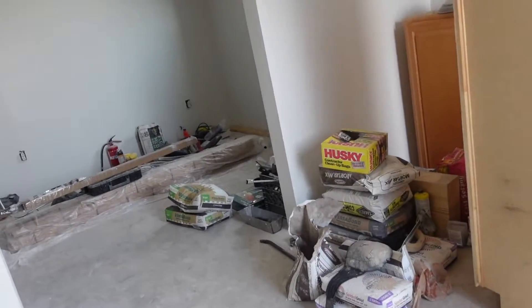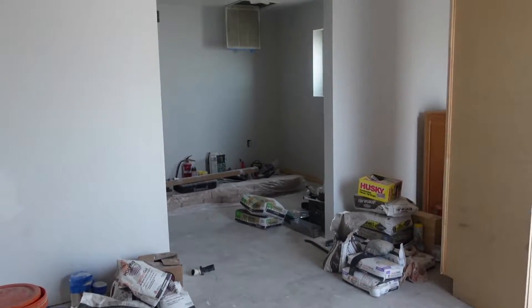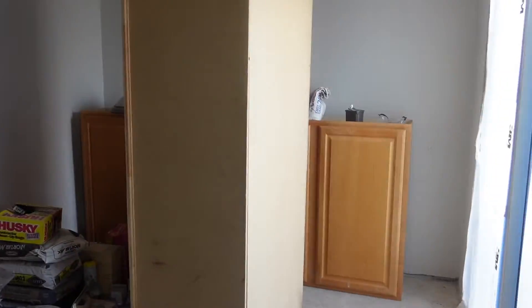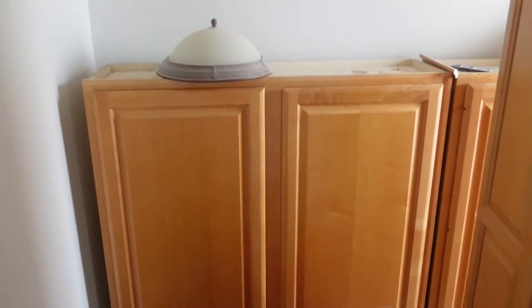This is the dining room area. There's not much of an update except these cabinets are going to go in over here — it's going to be a buffet table and then it goes over here.